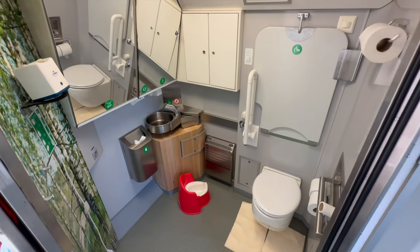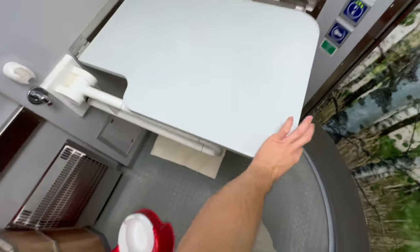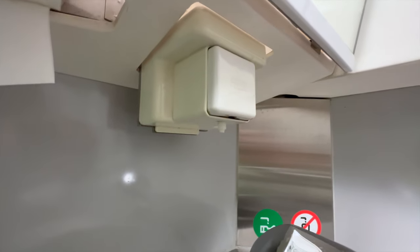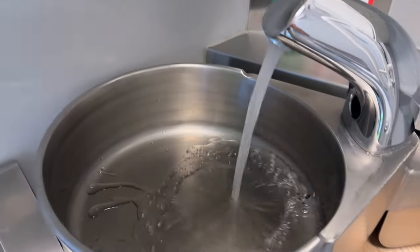Bathroom tour time — we only have 30 minutes until we get to Rovaniemi, so we've got to do this quick. We have all the normal bathroom things: a toilet, a sink, a trash can, toilet paper. They also have a changing station for mothers — there are a lot of families on this train, so I'm not surprised. They have a kids' toilet and sink, what looks like a humidifier, and a charger outlet. They also have soap and paper towels, and the sink, just like every sink on here, is automatic. Coat hangers right behind me. This bathroom is definitely the biggest I have ever been in on a train.